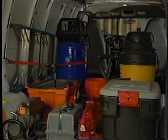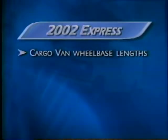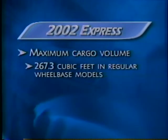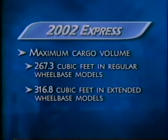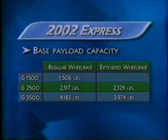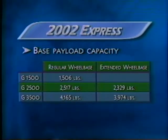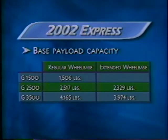Chevy understands that commercial users need to match up load-carrying ability with horsepower and torque, and that's just what Express offers. Express comes in two wheelbase lengths: the regular 135-inch wheelbase and the extended 155-inch wheelbase. Cargo volume on regular wheelbase models is more than 267 cubic feet; on the extended wheelbase Express, cargo volume swells to more than 316 cubic feet. This translates into base payload capacity of 1,506 pounds for Express 1500, 2,517 pounds for Express 2500 with regular wheelbase, and 2,329 pounds for Express 2500 with extended wheelbase.